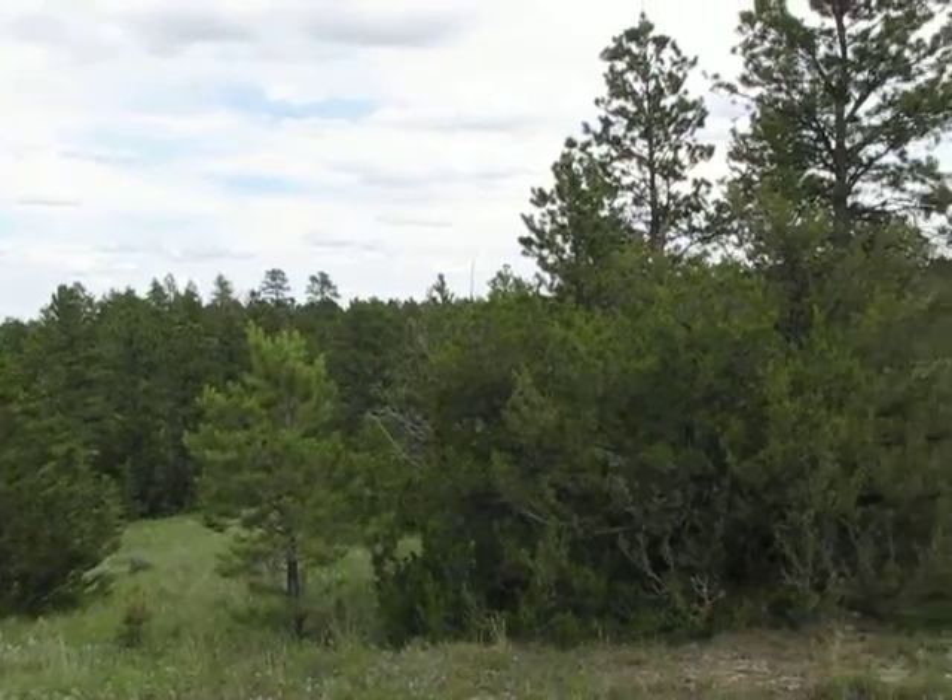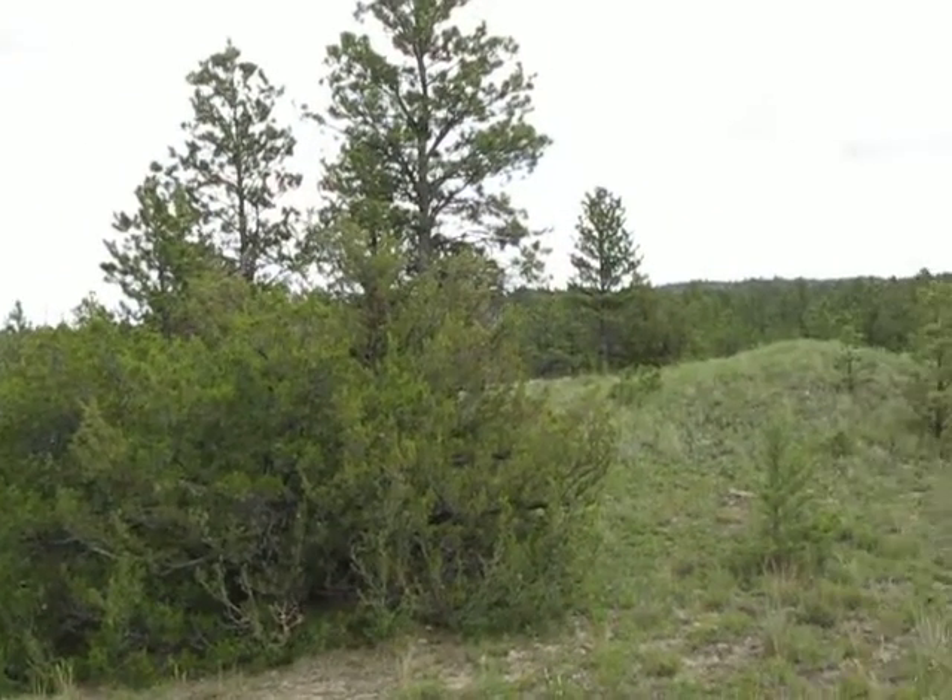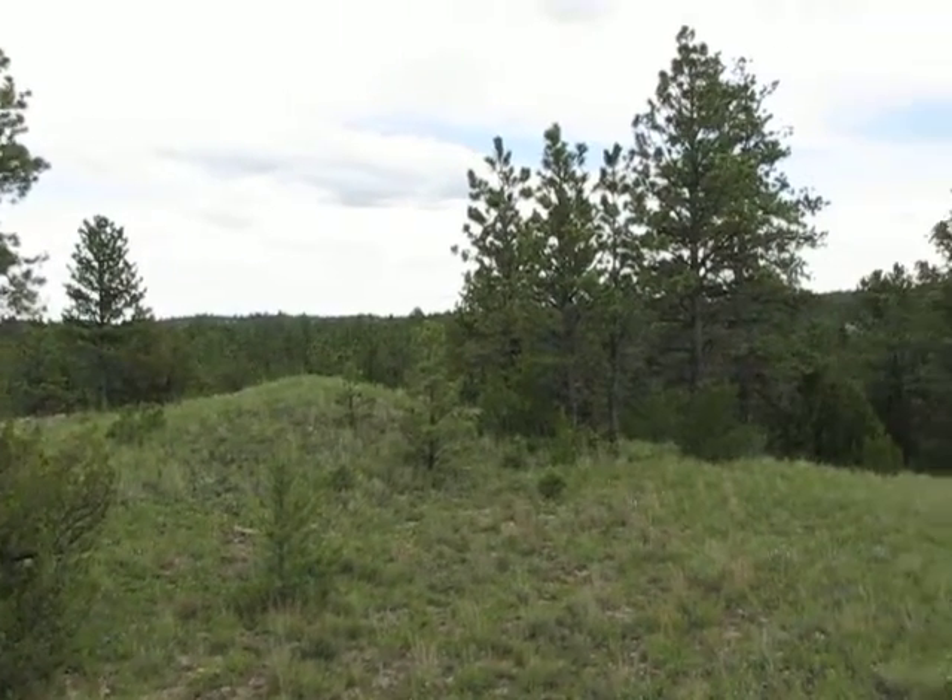Now we're starting to look more towards the south. This is looking off towards the south now.